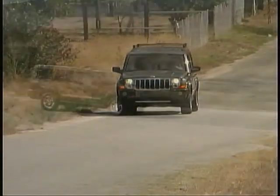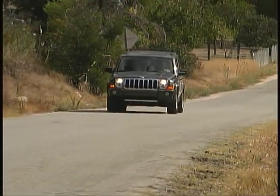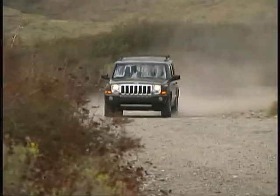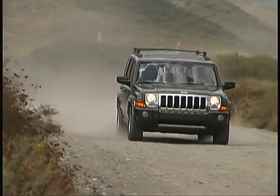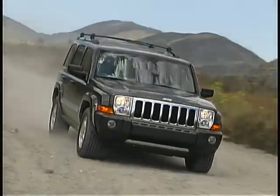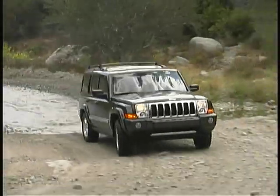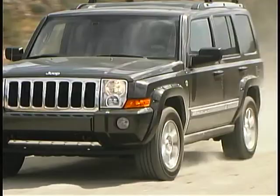The maximum tow rating for a properly equipped Commander is 7,200 pounds. This Jeep is quite enjoyable to drive, with solid, accurate handling and a well-controlled ride in a variety of conditions. There's a sturdy feel on rough surfaces, and the full-time four-wheel drive, helped out by vehicle stability and traction control systems, provides secure responses to the driver's inputs in slippery situations.